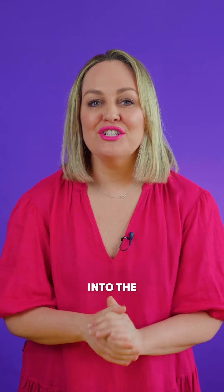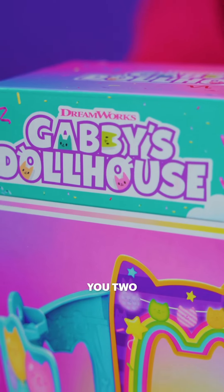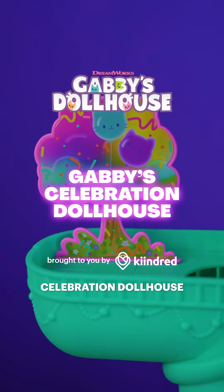Hey Gabby fans, are you ready to dive into the most perfect playtime ever? Today I want to show you two gorgeous new Gabby's sets. First up, let's check out the Gabby's Celebration Dollhouse.